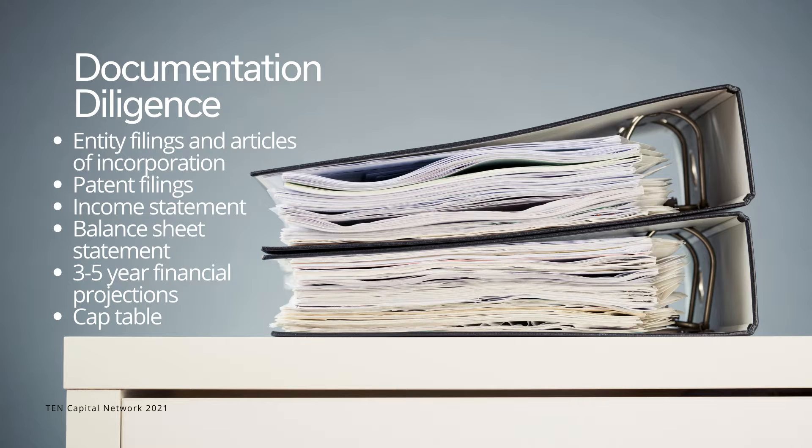The primary documents should be entity filings and articles of incorporation, patent filings, income statement, balance sheet statement, three to five-year financial projections, and cap table.